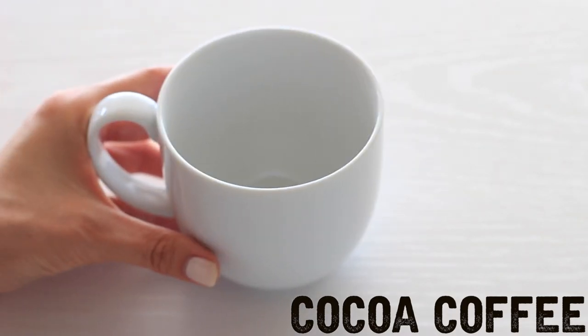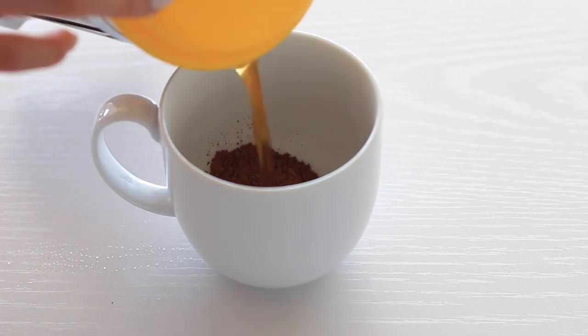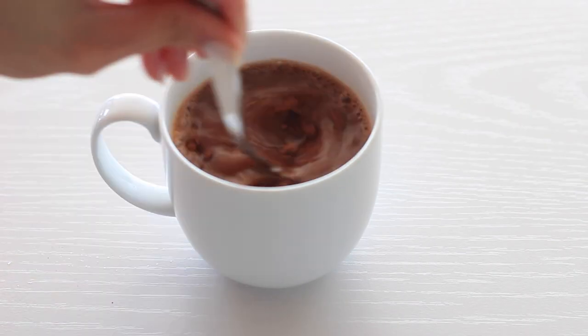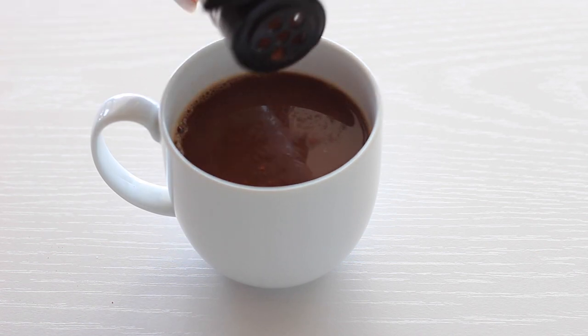For the chocolate lovers out there, this one is a big hit. Add one tablespoon of organic cocoa powder into a cup, then fill it up with black coffee. Give it a nice mix and add a dash of cinnamon for an extra kick. This recipe is also amazing iced as well.